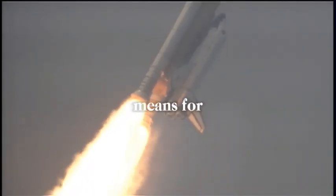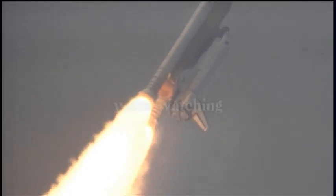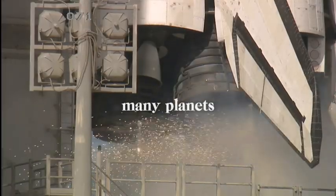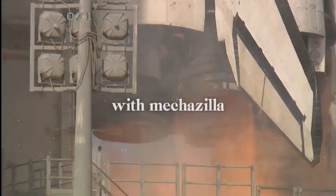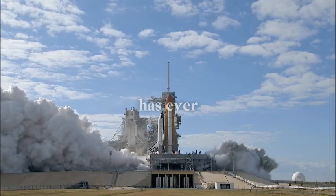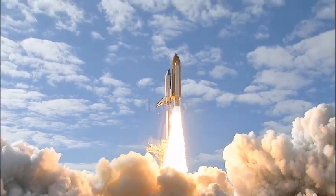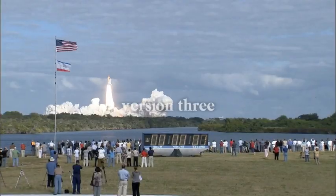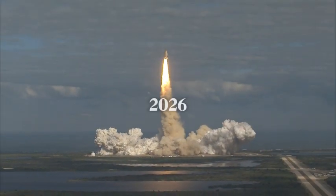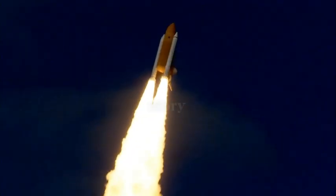Think about what this means for humanity's future in space. We're not just seeing small improvements anymore — we're watching the birth of the transportation system that could let us live on many planets. If SpaceX can catch the rocket with Mechazilla in just a few weeks, they will have achieved airline-like access to space that no government or company has ever done before. Version 3 Starships launch in December, possibly flying every day by 2026, and trips to Mars becoming affordable instead of science fiction.